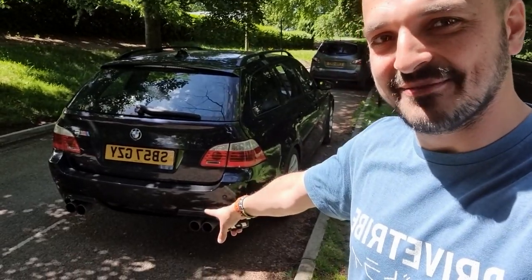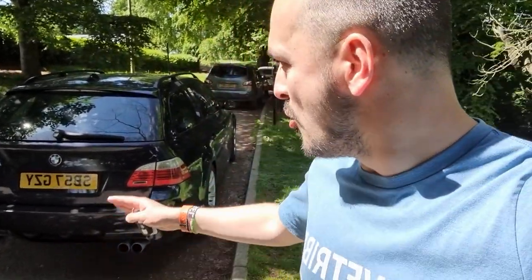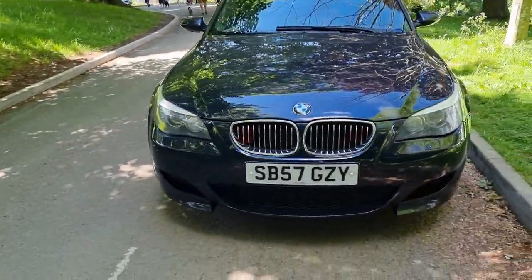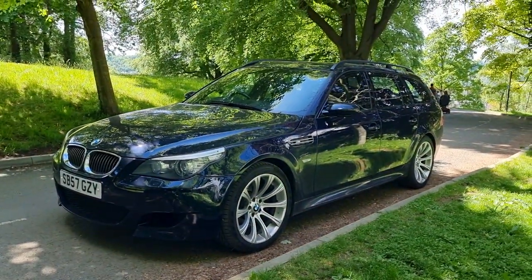I've filmed a couple of vlogs with this car since I've owned it, so they'll be on the channel very soon. You can always tell it's an M5 from the four exhaust tips and the M5 badge on the back, but it is a proper Q-car. Nobody notices it at all unless they're a Drive Tribe watcher — I can turn up to my local golf club completely getting away with this 500 horsepower V10 super estate. Everyone just thinks it's a 5 Series.